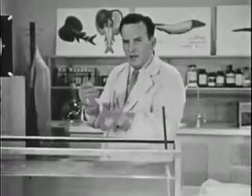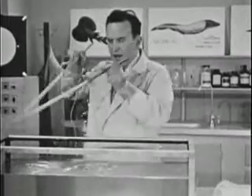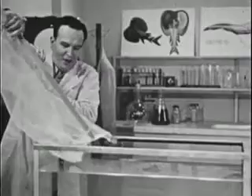Unlike most fish, Joe is an air breather. He must rise to the surface from time to time for air, and for this reason he can be quite comfortable out of water.